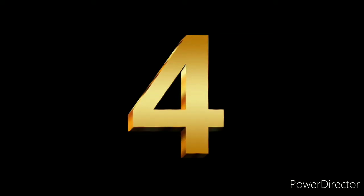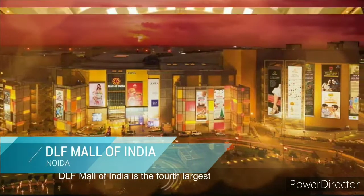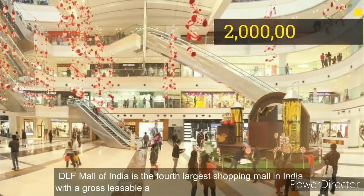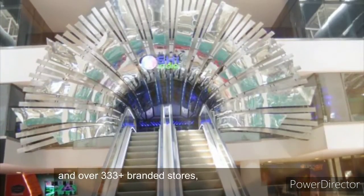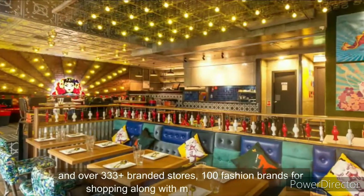Number 4. DLF Mall of India is the fourth-largest shopping mall in India with a gross leasable area of 2 million square feet. It has seven floors and over 333-plus branded stores, 100 fashion brands for shopping, along with many entertainment options.